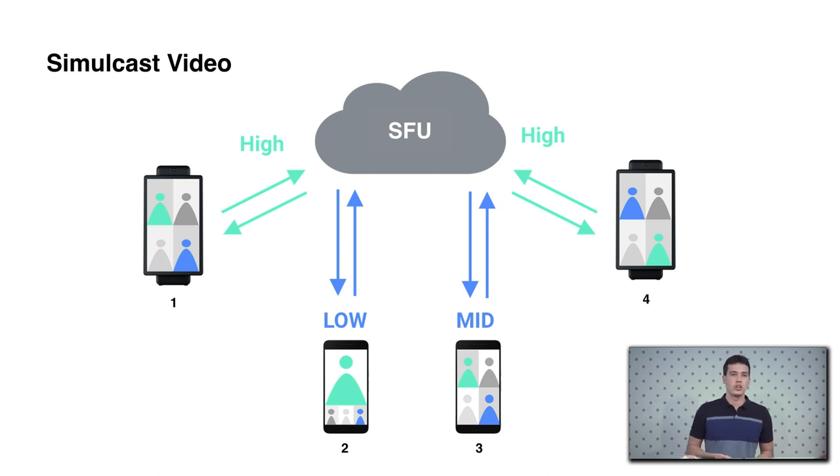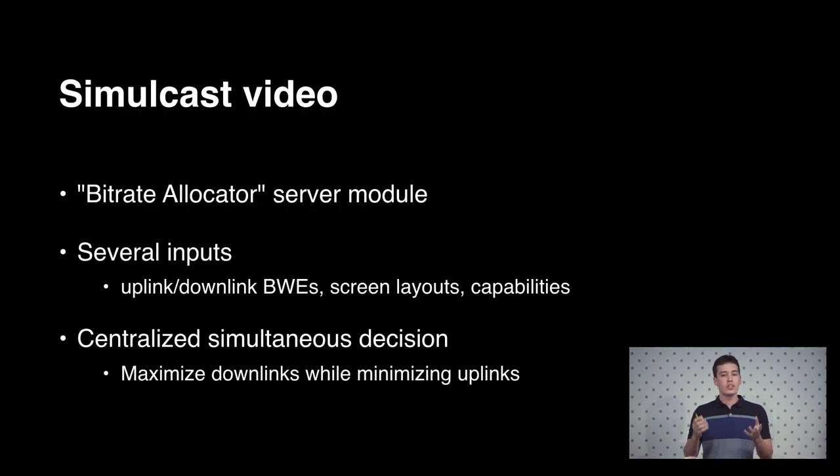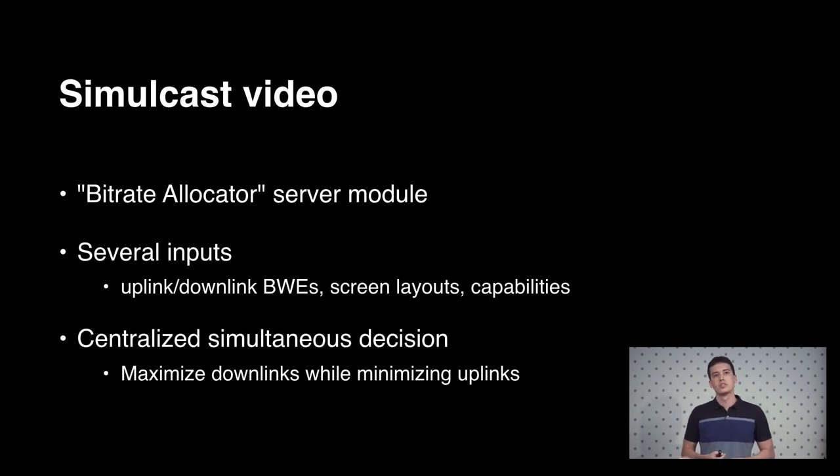Basically, an example use case looks something like this: you have two Portals and two Messengers in the same group call. The Portals may have high network capacity since they're on Wi-Fi at home, while Messengers may have low or medium network quality and different screen layouts. We implemented a bitrate allocator server module that takes all of these inputs from all participants simultaneously — downlink and uplink bandwidths, screen layout, device capabilities — and makes a centralized decision on the best matching of forwarding layers, and what to ask each Portal to upload, in order to avoid wasting bandwidth while still optimizing each receiver so they get the best quality they can afford.